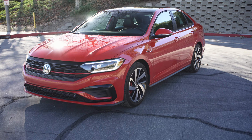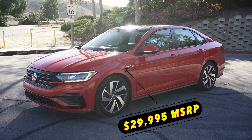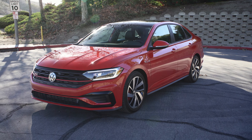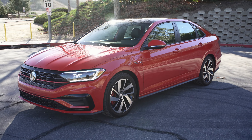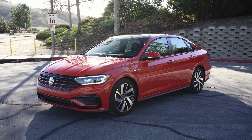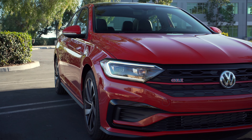This version is the Autobahn trim, which is the most lavishly equipped version of the GLI you can buy. If you've never heard of the GLI, it's the most powerful and well-equipped variant of the Jetta. GLI stands for Grand Luxury Injection; GTI stands for Grand Touring Injection. Back in the day, the GLI was supposed to be the more luxurious variant over the GTI. The GLI used to get less power than the GTI, but now that they've fixed that issue, I'm going to see if this is worth its price tag.